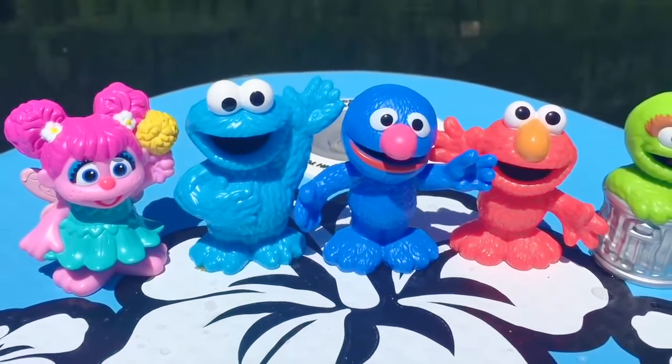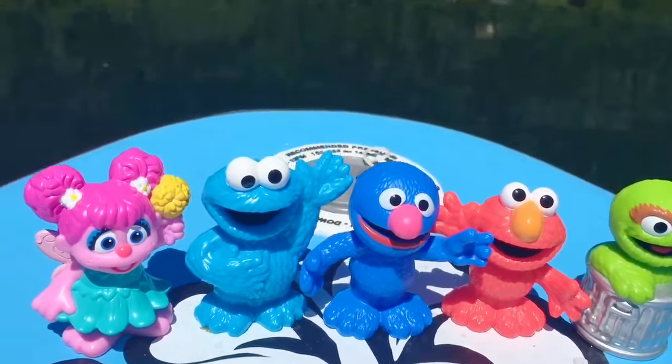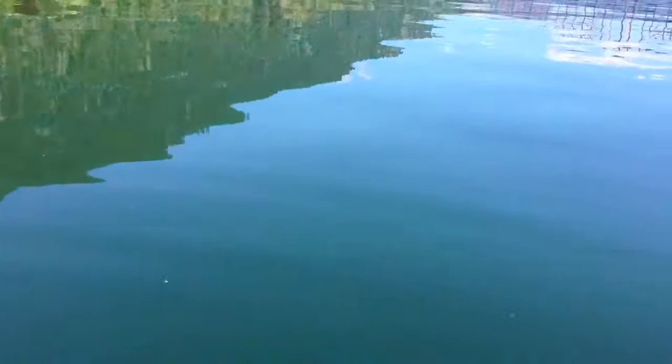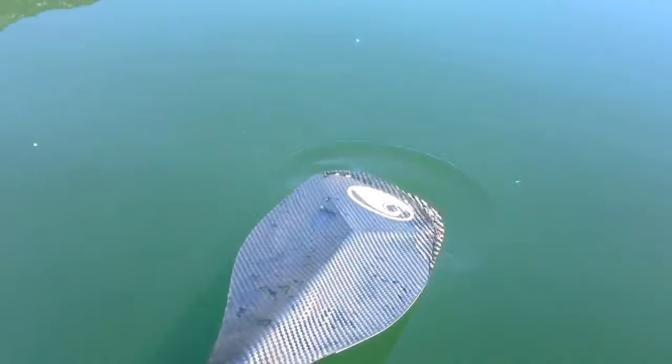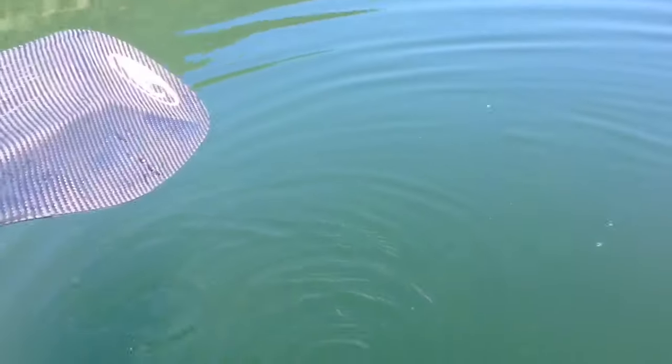Hello and welcome to Tiny Treasures. Today our Sesame Street friends are going on a paddleboard with me. The lake is nice and calm. I love getting outside and enjoying nature and getting exercise at the same time. Here's my paddle. I'm going to have to use my muscles to row us through the water.